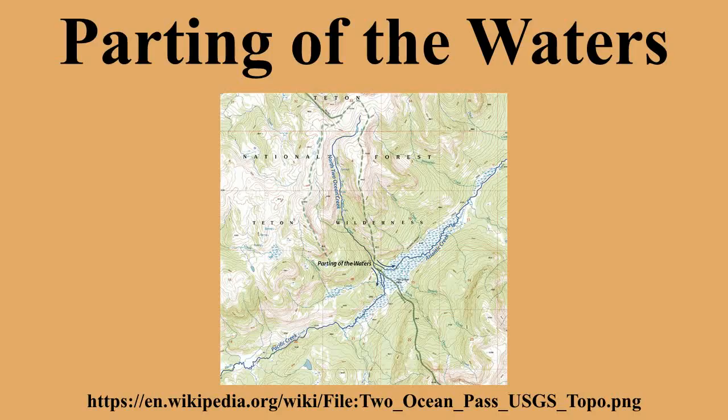Parting of the Waters is an unusual hydrologic site at Two Ocean Pass on the Great Divide, within the Teton Wilderness Area of Wyoming's Bridger-Teton National Forest. Two Ocean Pass separates the headwaters of Pacific Creek, which flows westerly to the Pacific Ocean, and Atlantic Creek, which flows easterly to the Atlantic Ocean. The site is located at 44.042850 degrees north, 110.175400 degrees west.